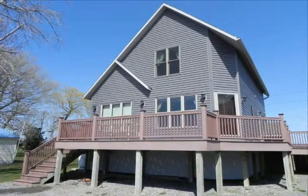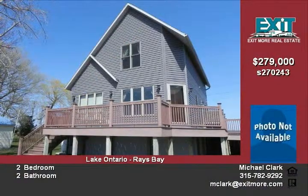What are you waiting for? Make your dreams come true today. Spectacular sunsets await with this year-around Lake Ontario Waterfront Home.